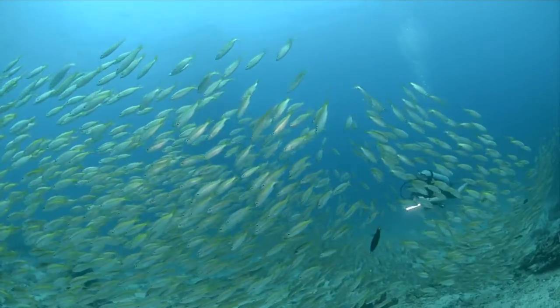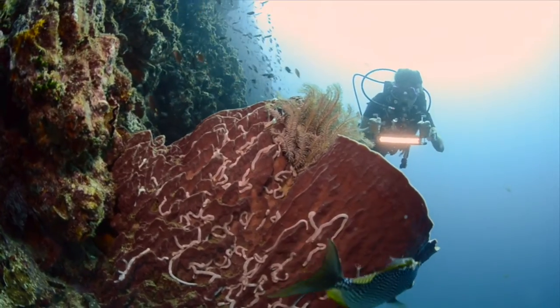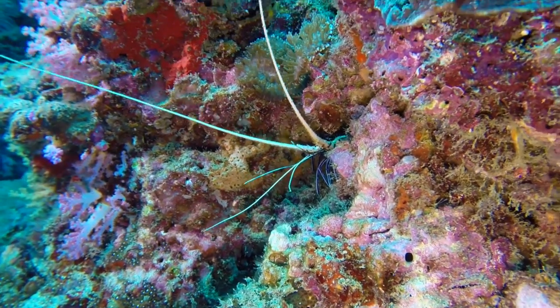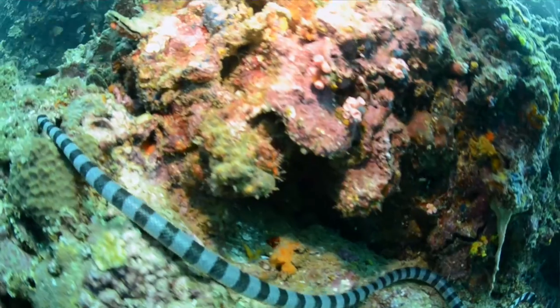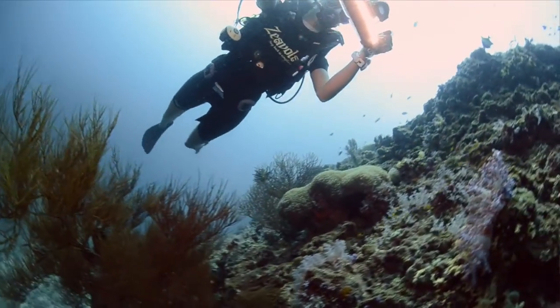We have a huge diversity of marine life here — thousands of different species of fish. In terms of larger animals, we have leopard sharks, blacktip reef sharks, bamboo sharks, green turtles, hawksbill turtles, and sometimes whale sharks passing by as well.